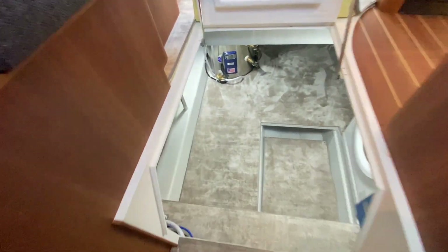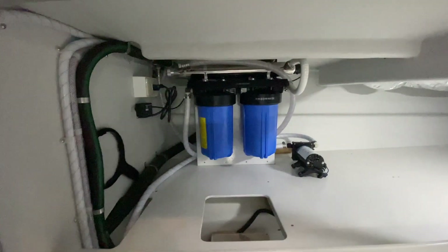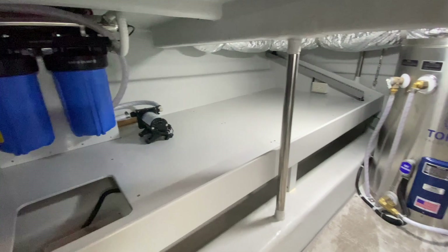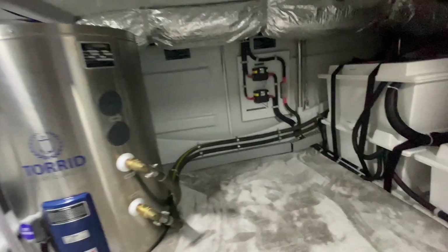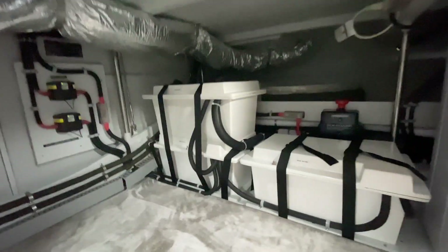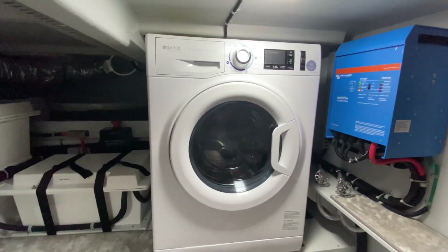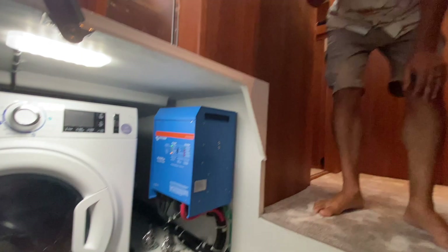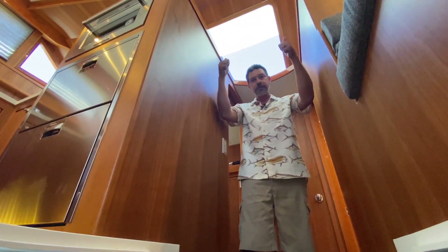Let's take a look at the under-salon area — nothing different on a forward galley versus an aft galley. To starboard we've got our water filtration system with a ton of storage back there, our 30-gallon water heater, battery combiners that combine the house and start banks, three 8D AGM house batteries, a combo washer/dryer, and our inverter/battery charger. That's your under-salon.